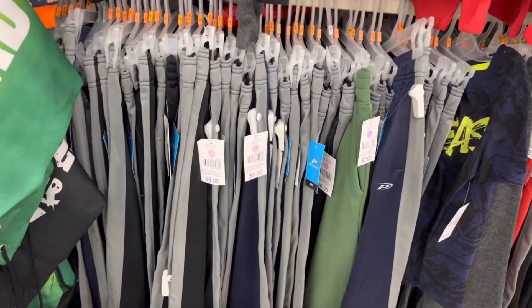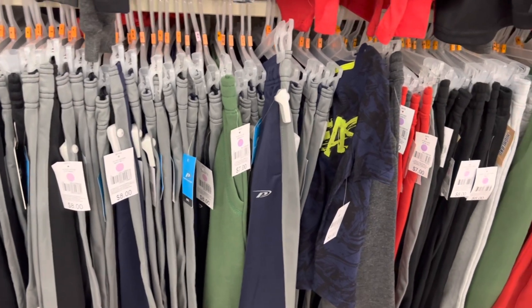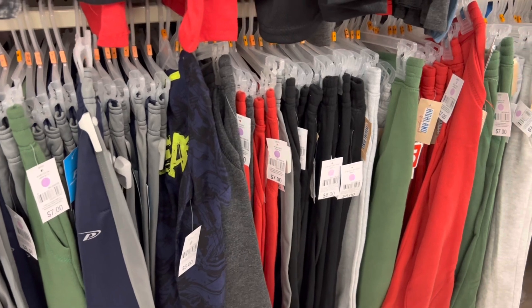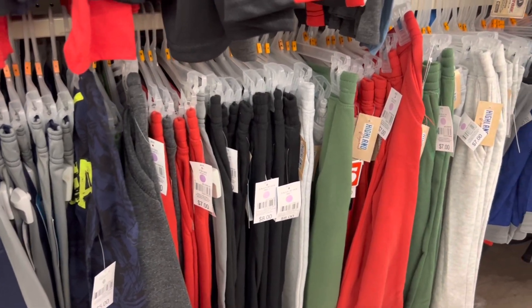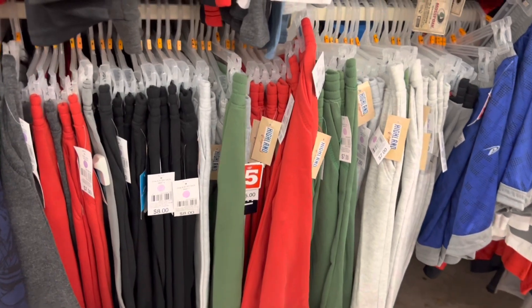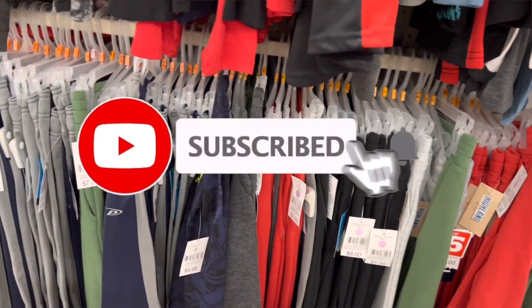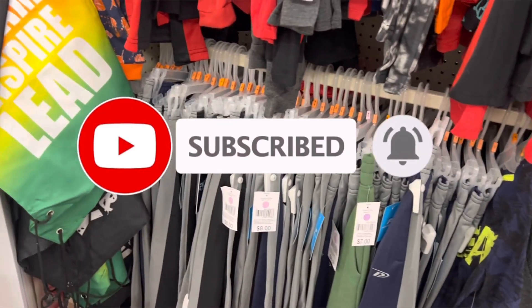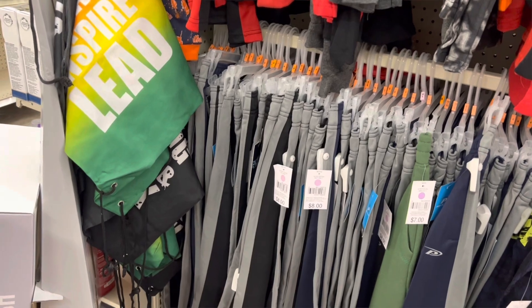If you like the deals in this video, go ahead and give me a thumbs up! Drop me a comment down in the comment section below, or a heart. Feel free to share this video with somebody that wants to save money. Don't forget to hit that subscribe button and click the notification bell so you'll be notified every time I upload a video. I wish you guys a wonderful day and I will catch y'all in the next one!